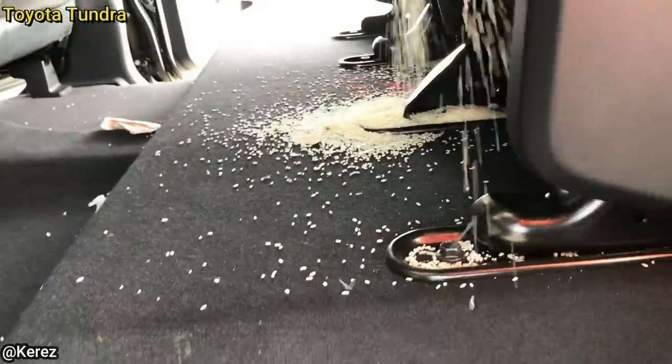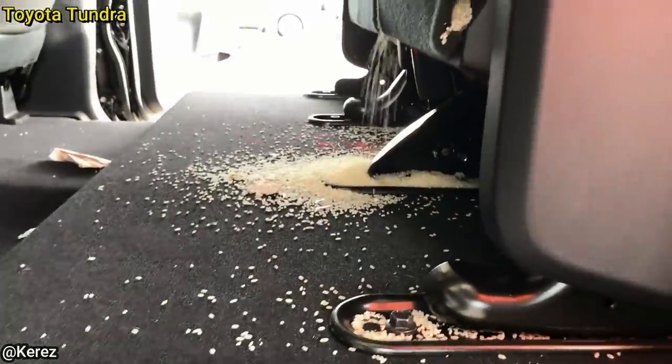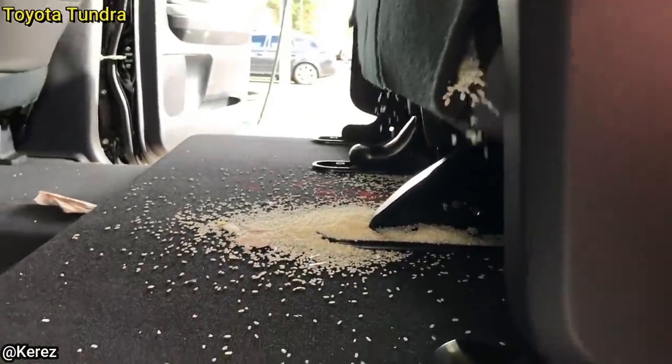Well, I guess you could say this vehicle is riced out. The customer mentioned they have no clue how the rice got there, and there's no sign of mice.